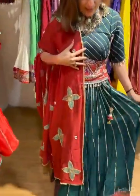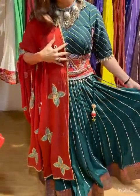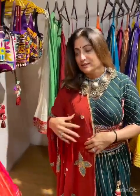What I am wearing is actually a chonya with the Banarasi border. And I am wearing this banjara blouse, which is made in a more modern style.